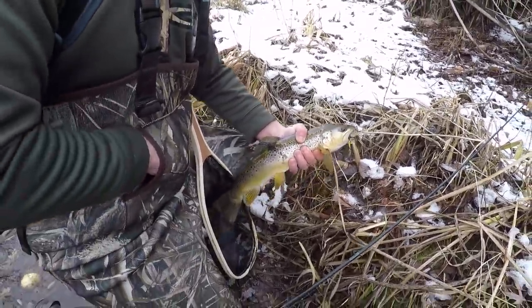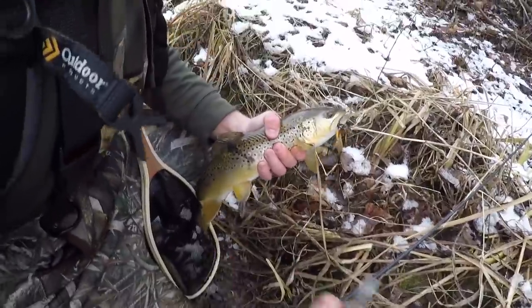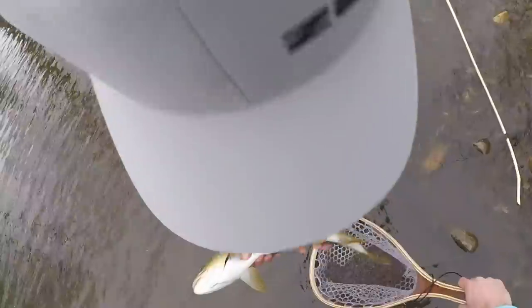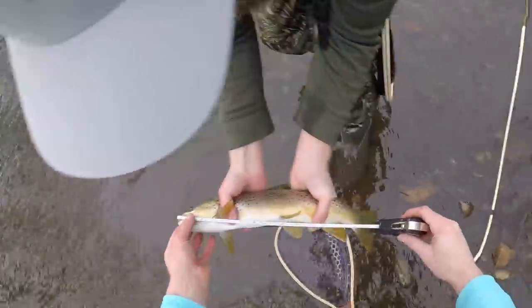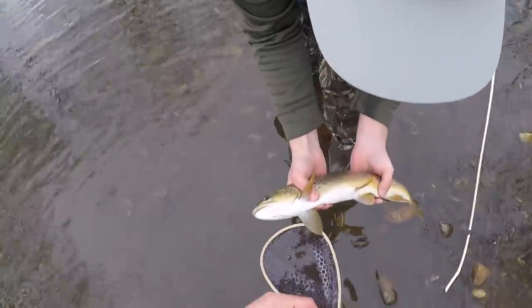If you guys want to hook yourself up, you can get them. That's a nice fish — let's see how long that bad boy is, maybe we can weigh him up too. Let's get a measure on him. A little over about 17 and a half inches, bro. Holy cow. Do you want to weigh him? Should we try to weigh him?